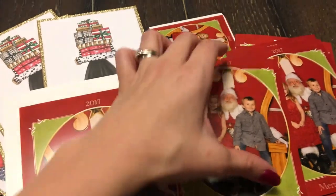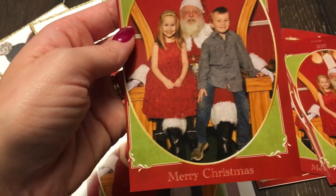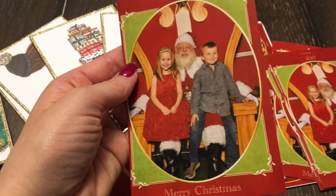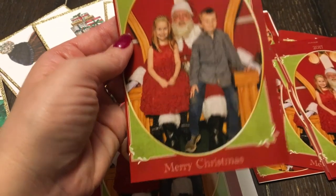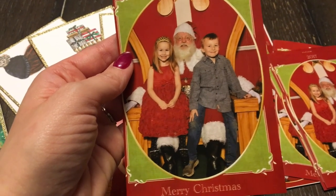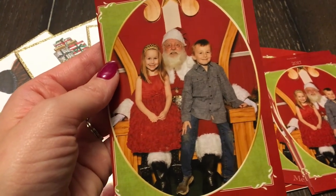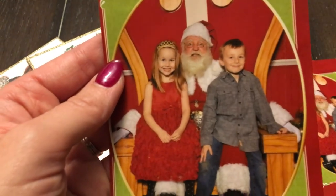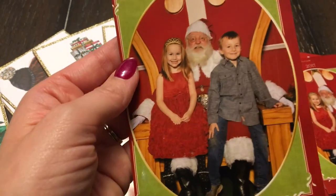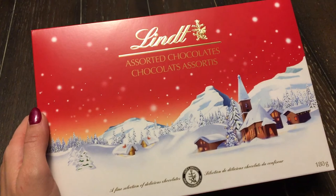I'm just filling up some Christmas cards and I wanted to show you guys the kids' Santa picture — it turned out so cute. But check out the knees on Raya — he totally wiped out on his way to see Santa. The kid cannot keep his pants or sneakers clean, but I just love this photo so much because it's the epitome of my children. And Santa — he looks scared for his life! Most of the time kids look scared with Santa, but not my kids — my kids scare Santa.